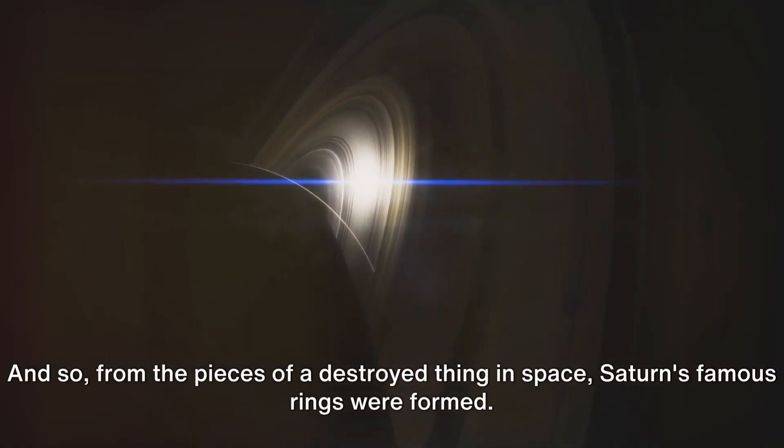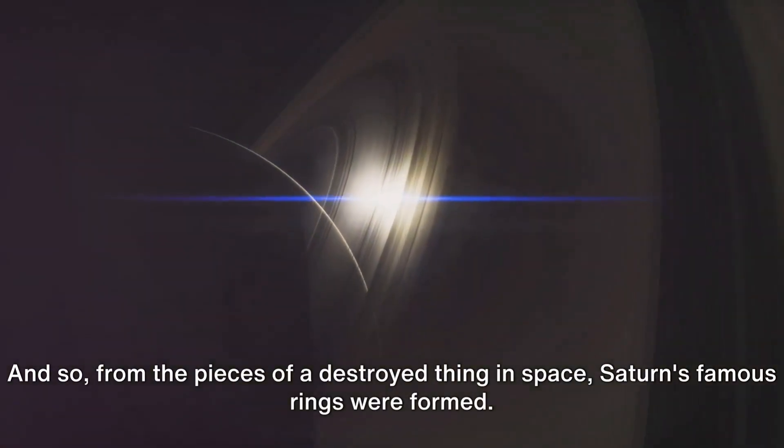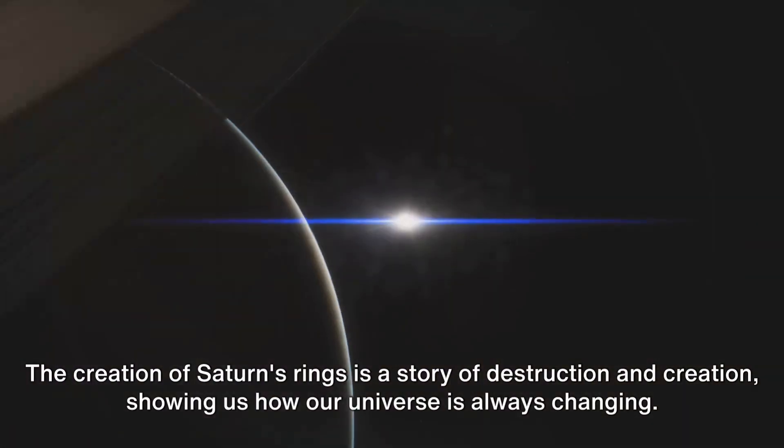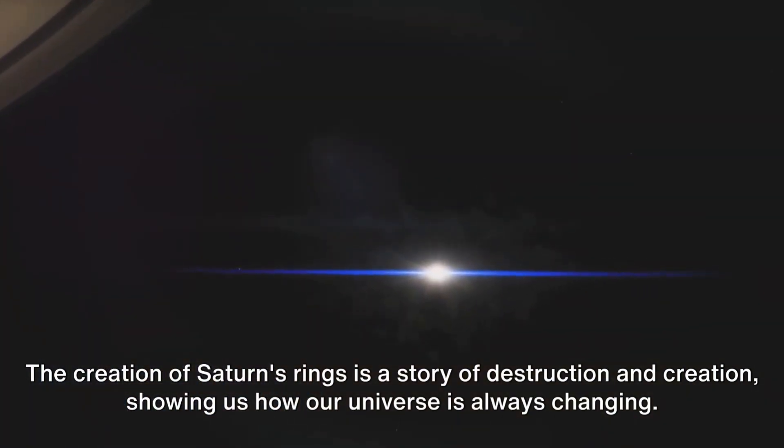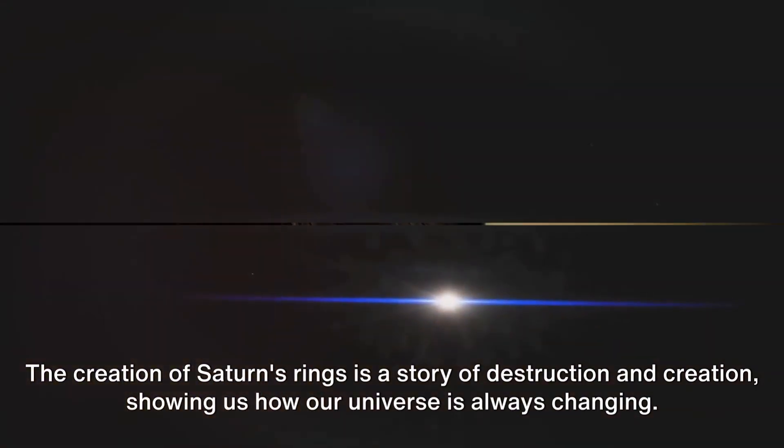And so, from the pieces of a destroyed thing in space, Saturn's famous rings were formed. The creation of Saturn's rings is a story of destruction and creation, showing us how our universe is always changing.